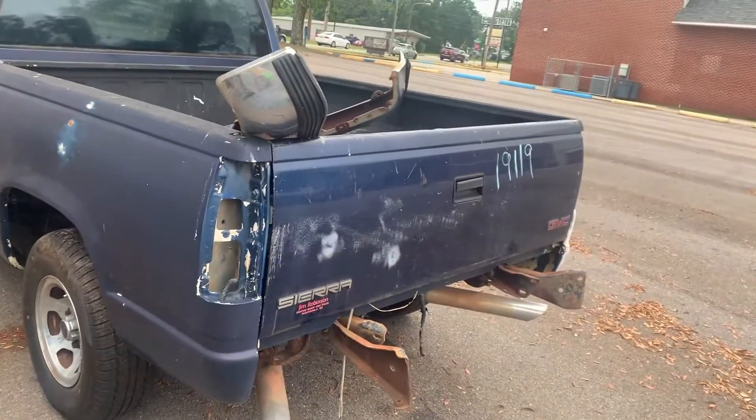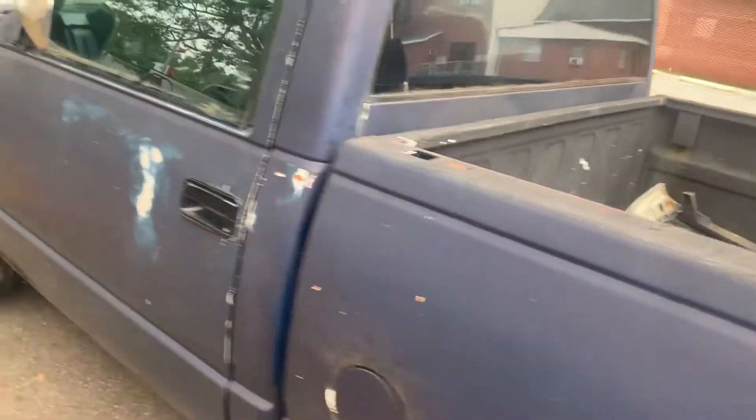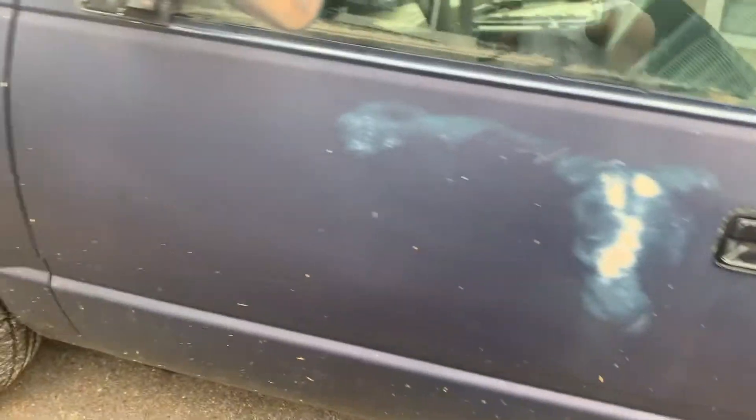He'll load it up on the trailer and send it on to the paint shop. We're going back the same color — midnight blue. It's gonna look good once it gets finished.